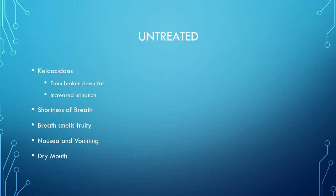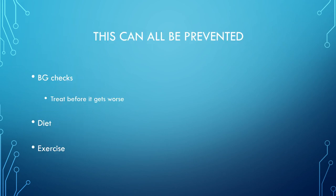If hyperglycemia is untreated, it can lead to ketoacidosis — from broken down fat — causing increased urination, shortness of breath, fruity-smelling breath, nausea and vomiting, and dry mouth. The body is trying to fix the problem through homeostasis, expelling whatever it can to bring blood sugar down. That's why you see increased urination; the shortness of breath is from acidosis; and nausea and vomiting are the body trying to expel excess sugar. This can all be prevented by checking blood sugar, treating when it rises, and maintaining diet and exercise.